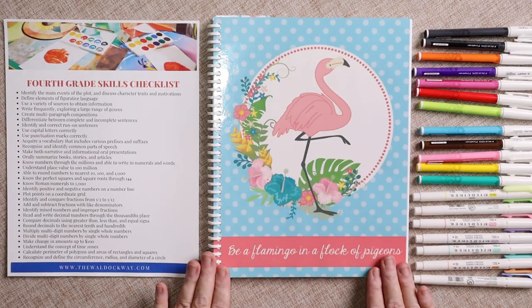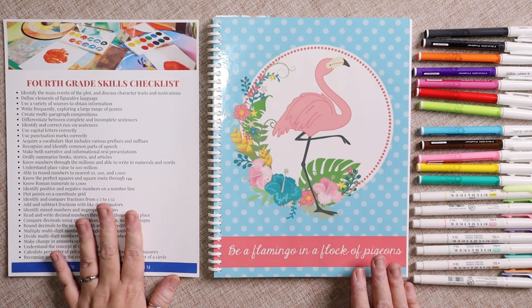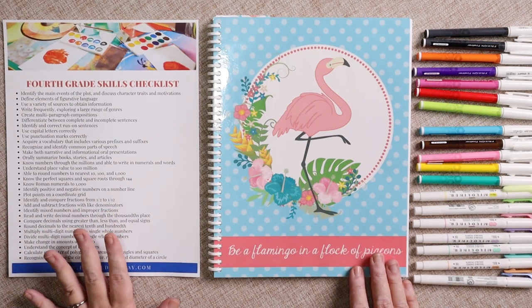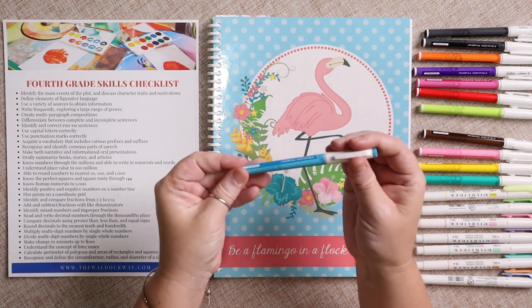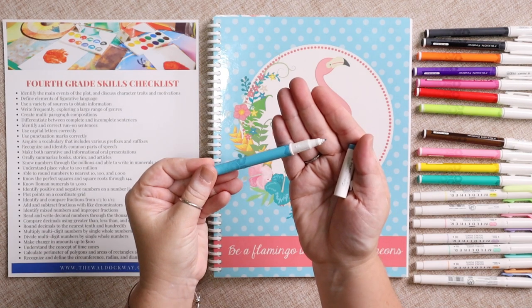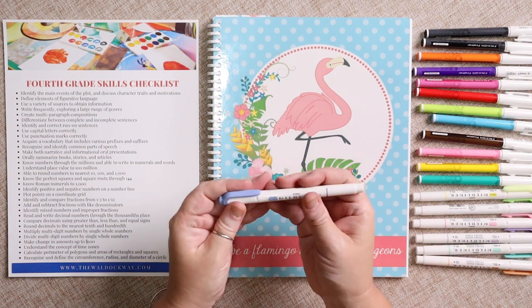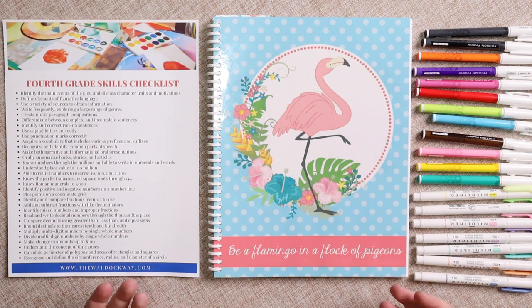The first thing I do is pull out my favorite planning tools. This year I'm using the Flamingo Planner — I love the colors and the fun of it. I also have my free skills-by-grade-level checklist, which I use to figure out what concepts I want to teach that week. Then I have my favorite pens — the Frixion fine liners, which have a paper-mate type tip but are erasable — and my favorite highlighters, the Mildliners by Zebra, which are not as bright and in-your-face as most highlighters.